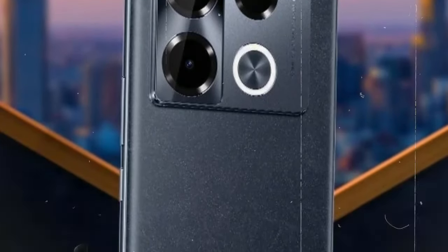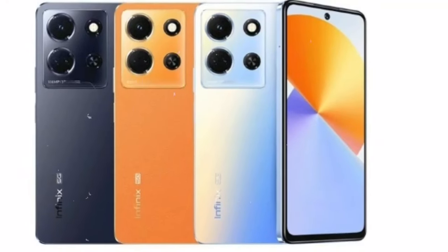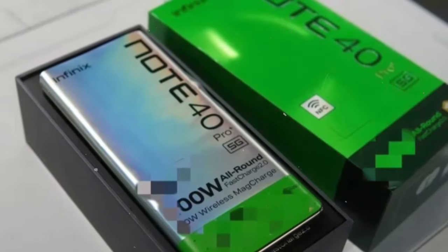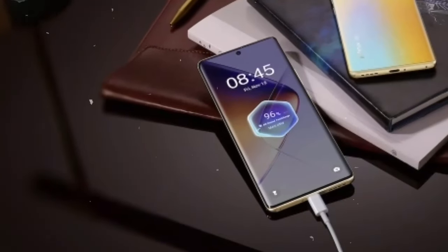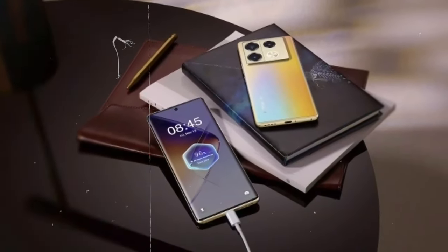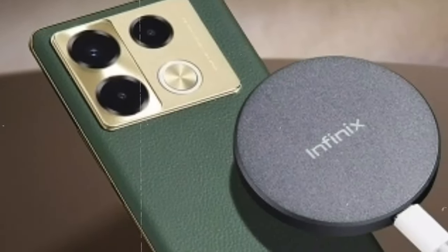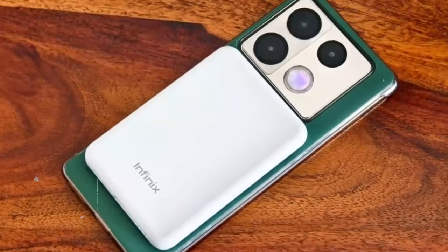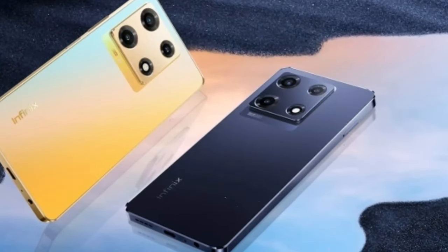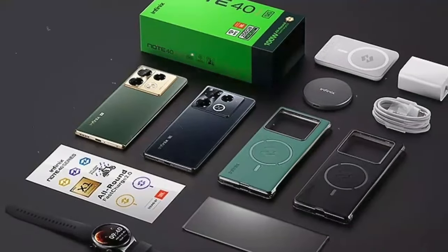Beyond its impressive display and camera capabilities, the Infinix Note 40 Pro Plus comes loaded with features to enhance your overall smartphone experience. Enjoy immersive audio quality tuned by JBL, allowing you to enjoy your favorite music and movies with rich, detailed sound. With advanced connectivity options including NFC and an infrared port, you'll be able to connect and communicate with ease. A suite of sensors including fingerprint sensor, accelerometer, gyro, proximity sensor, and compass ensures enhanced usability and security.